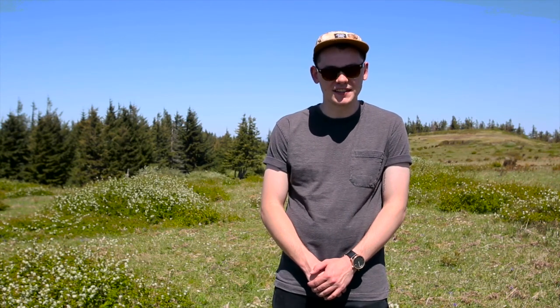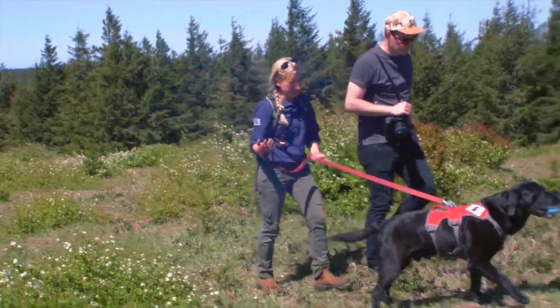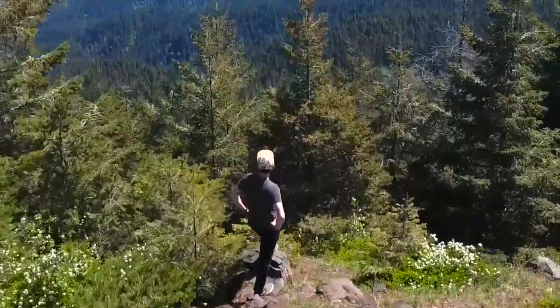So here we are at Mount Hebo, one of the last remaining natural habitats of the Oregon Silver Spot Butterfly. Today we're joined by a group of scientists who are going to show us a little bit more about what they're doing for the restoration project of the butterfly, as well as Samson the dog, who has been trained to sniff out the larvae of the butterfly. Samson is going to show us what he does, and we're going to learn more about how the Oregon Silver Spot Butterfly integrates with this habitat of Mount Hebo.